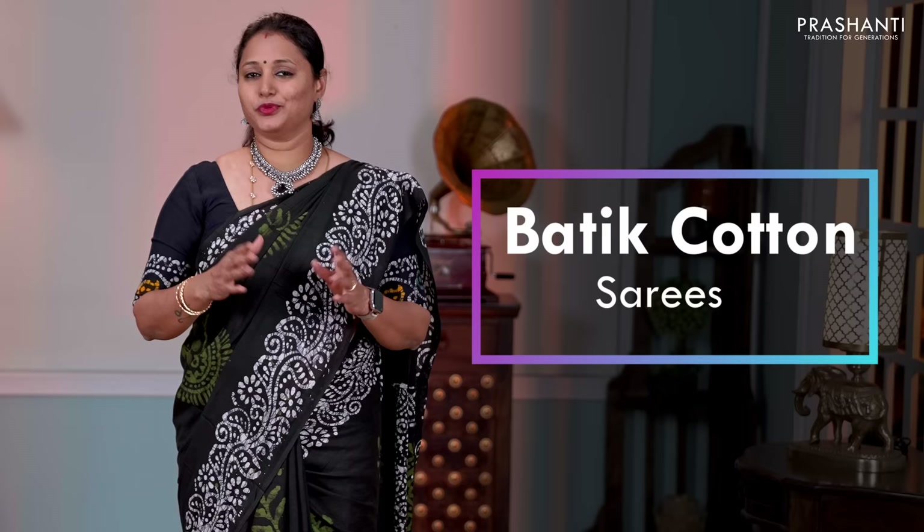Hello all, welcome to Prashanti, this is Brinda. In today's new arrivals, we are going to see batik cotton sarees. All the sarees that I am going to show you today are pure soft cotton sarees with different styles of batik prints.